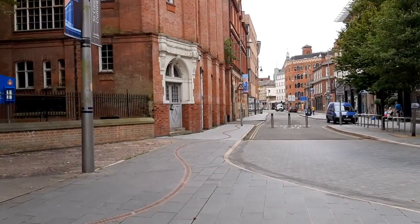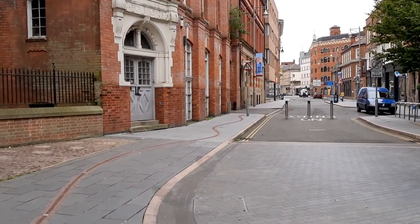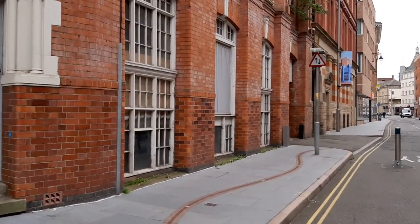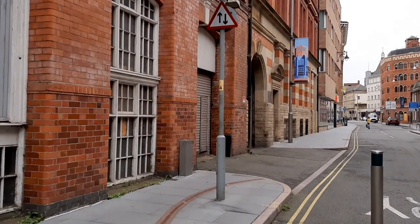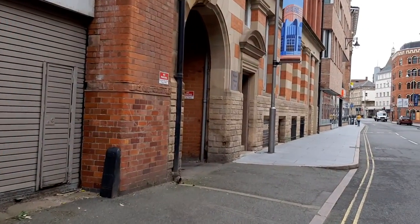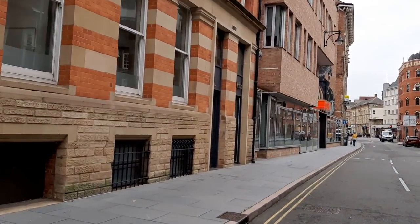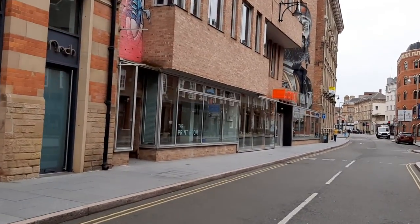That's LCB Depot from the outside. Thanks for watching. Don't forget to check out our other videos of inside LCB Depot and of inside and outside Makers Yard Studios. Look out for our Heritage Open Days info on Twitter, Facebook and Instagram. You can find out more at lcbdepot.co.uk and at storyofleicester.info.